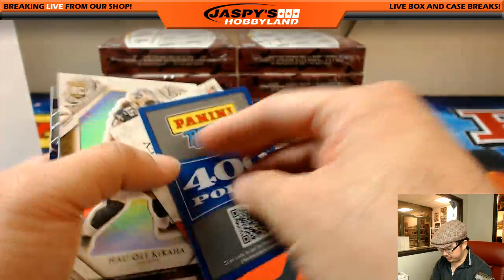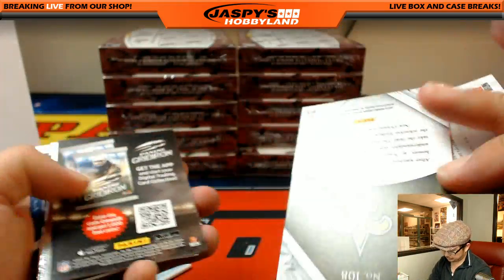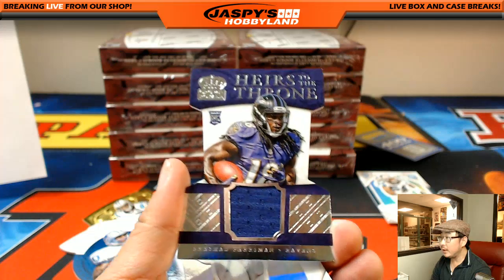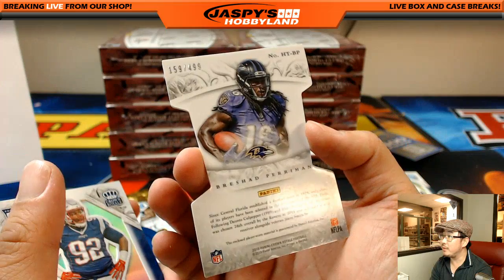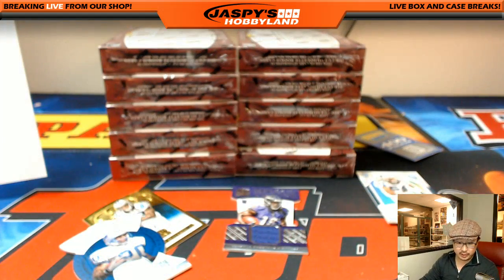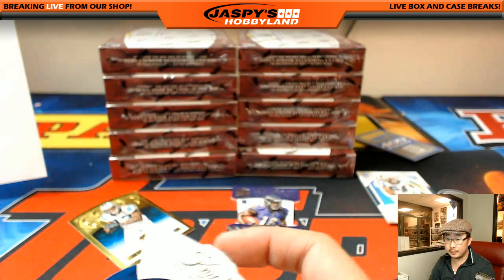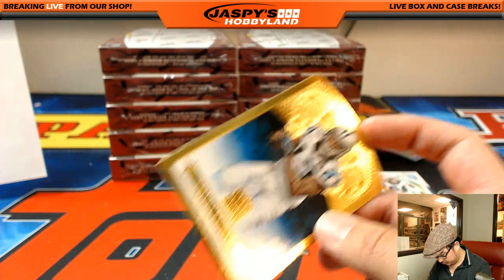We got points coming up — that'll be randomized to somebody at the end. And heirs to the throne — Brashad Perryman relic, die cut and memorabilia, 159 out of 499, going to the Ravens. That'll be Reginald. And it was really nice that Rich G — Richard Thomas — bought the team in the next break. I thought that was really nice.